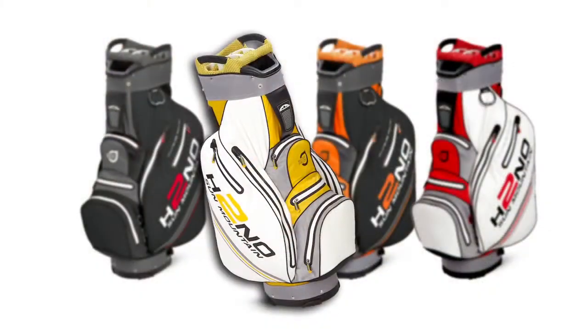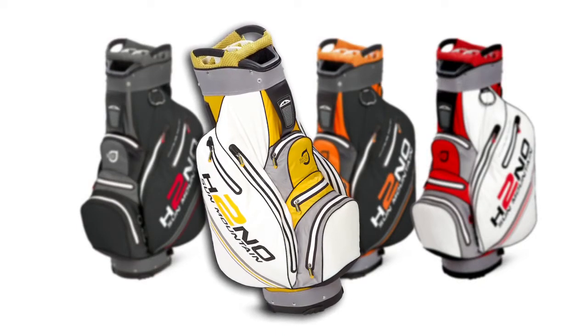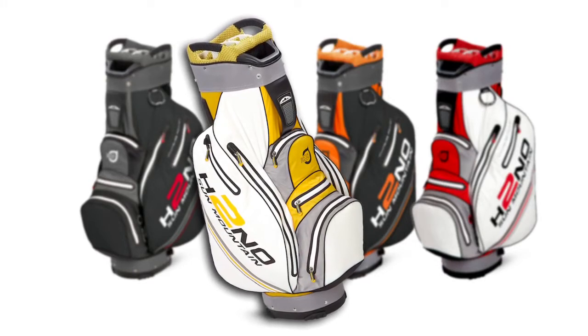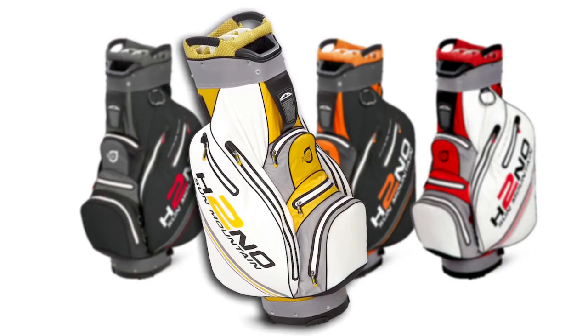The H2NO cart bag features the same waterproof construction with a larger diameter individual club divided top, and waterproof pockets including two full-length clothing pockets, multiple accessory pockets, and a velour lined valuables pocket.